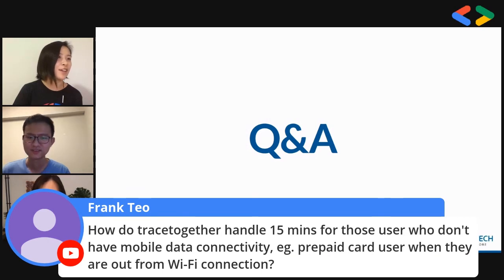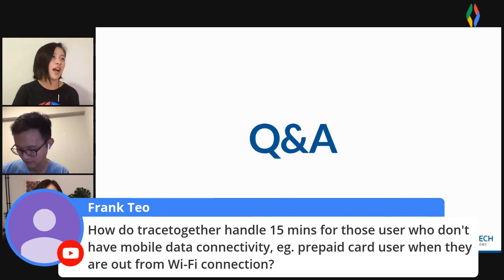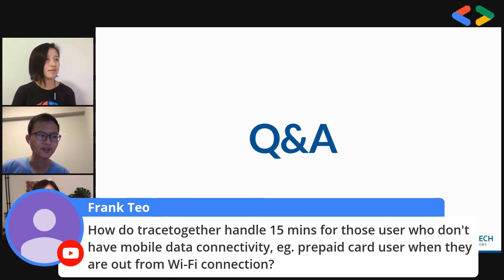Here's a question from Frank Teo: how does TraceTogether handle the 15-minute temp ID refresh for users without mobile data connectivity, such as prepaid card users out of Wi-Fi range? This was not addressed in the first release of the app, and it's feedback we got from users, especially soldiers who go out to the field. What we changed the protocol to is batching the temp IDs — since they're generated on the server with a validity period, you can forward-generate temp IDs for a whole day and send them down to the device at once. In Singapore, we found almost everybody gets a data connection at least once a day, which addresses the problem.